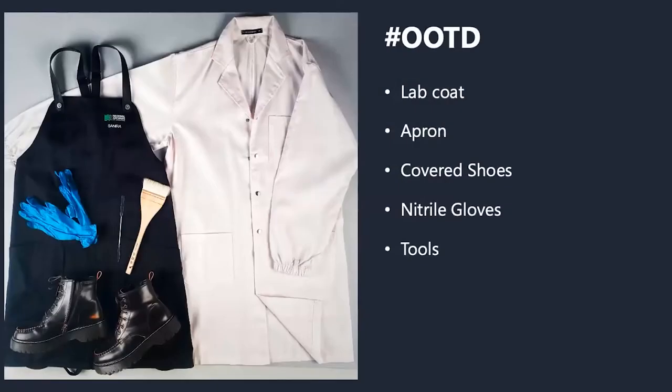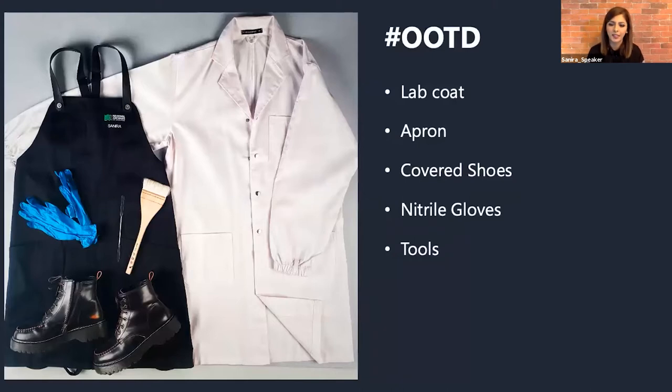Now we've got to get dressed for the lab. This is what our outfit of the day looks like. We have a lab coat and an apron — the choice between the two depends on what we are doing. If it's something a bit more dirty or manual labour, we go with the apron because it allows for more movement. If it's treatment-based, lab table-based work, we go for the lab coat. Covered shoes are a must because we have a lot of machinery, blades and sharp objects in the lab, so our toes must be protected. You'll also see us with nitrile gloves or lint-free cotton gloves depending on the treatment. Just like a hairdresser always has a comb and scissors, you'll always find us with a brush or spatula. For today, since we don't have anything very dirty to do, we'll just go with a lab coat.